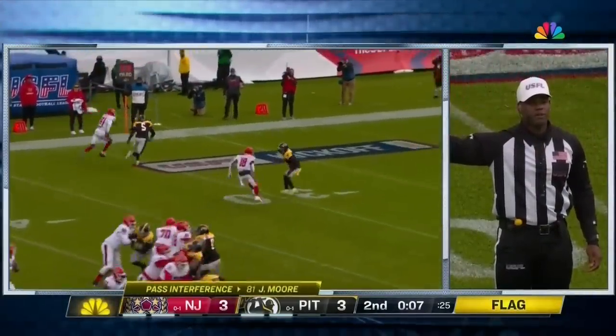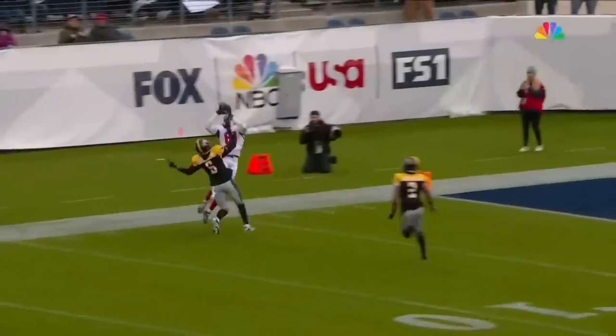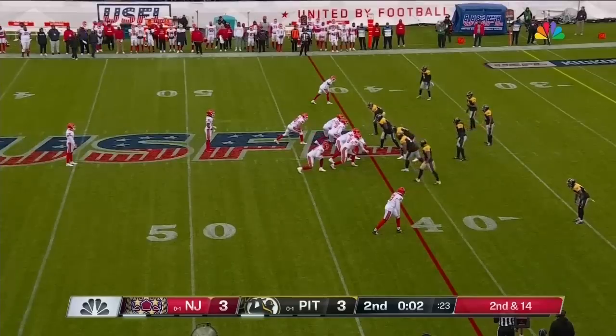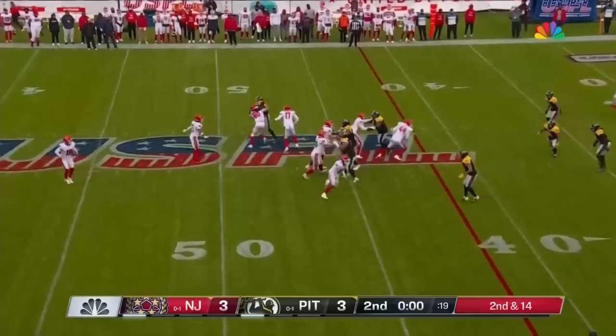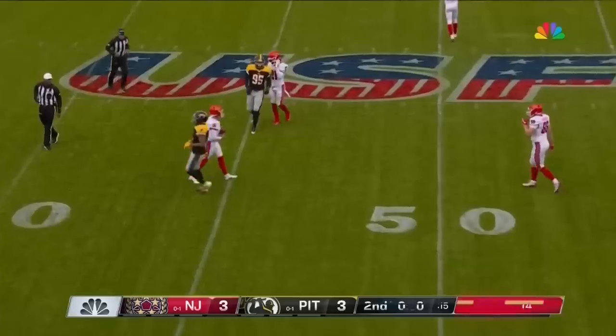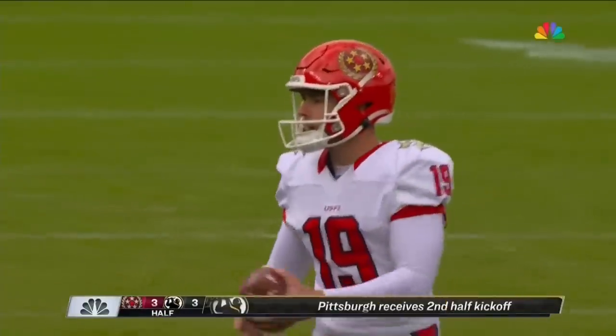Ten-yard penalty on Philly, still first down. Watch right at the last minute — see that little push right before the ball got there. So here's Brock Miller on to punt, and as long as Henney doesn't get his hands on it, you'll take that. Take it into half — it's a 3-3 game at the half.